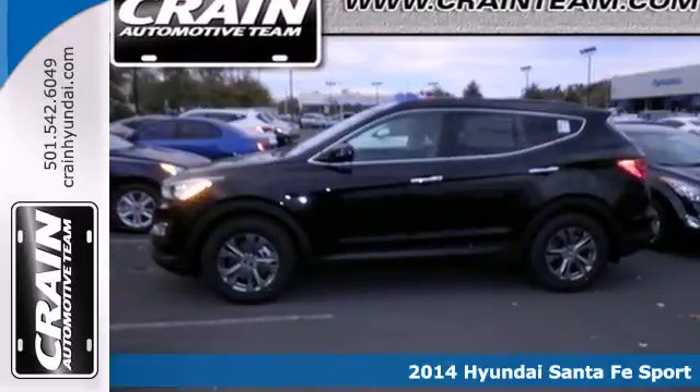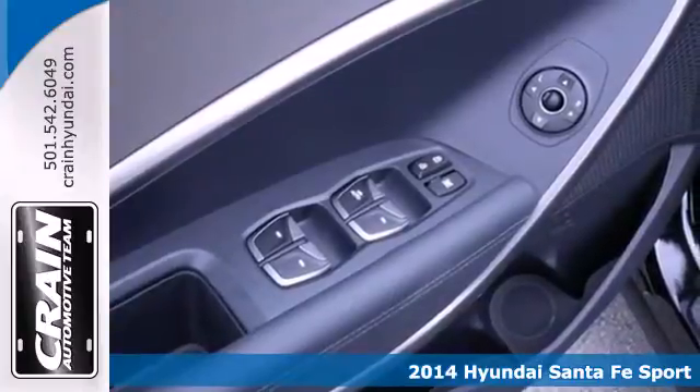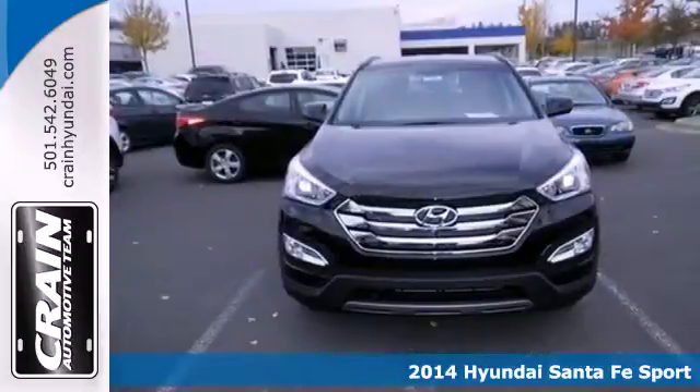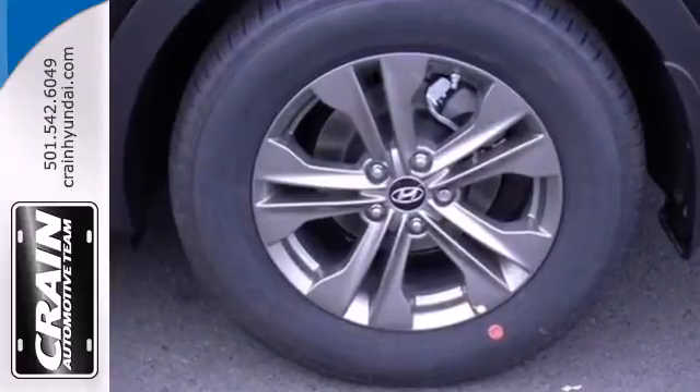It's a 2014 Hyundai Sonata Sport. Stand out in a crowd with this blend of performance and comfort. You will marvel at the details such as keyless entry, Bluetooth technology, and Bluelink telematics system.